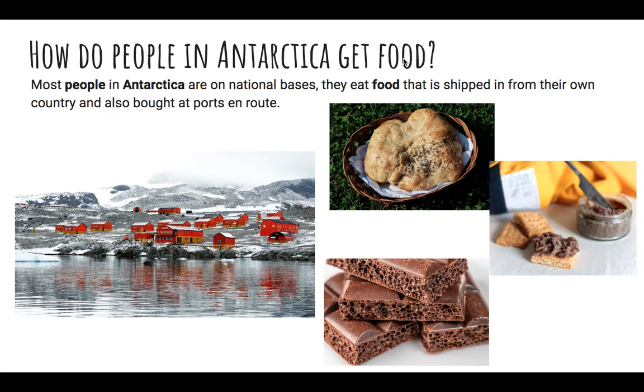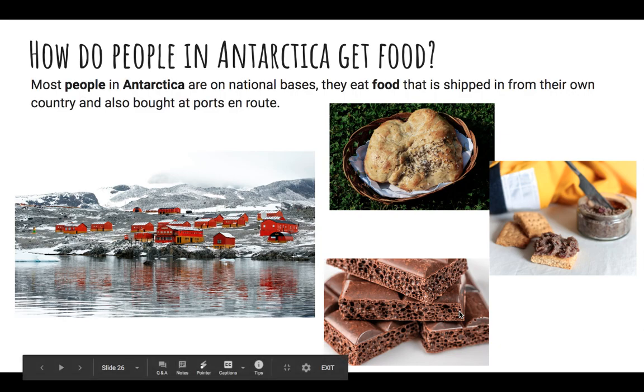How do people in Antarctica get food? Most people in Antarctica are on national bases — mostly scientists. They eat food that is shipped in from their own country and brought in at ports and routes. Since there's no grass, no trees, it's hard to actually plant and buy things there. So they have to request it from other countries. Some popular things to eat include a type of bread, a meat spread, and they're actually known for their chocolate — once they get their supplies in, a lot of people like making chocolate.